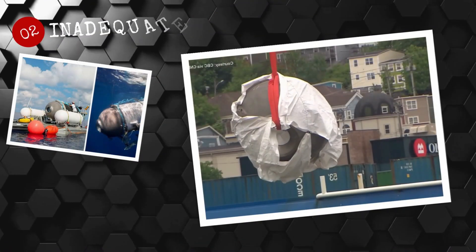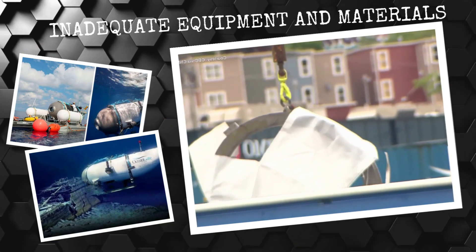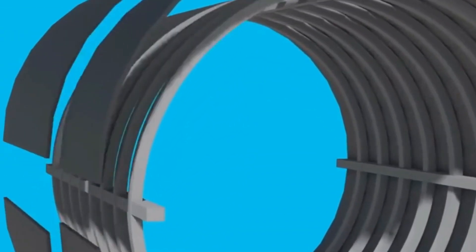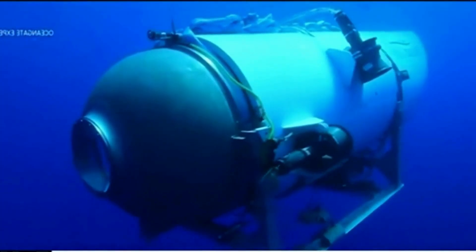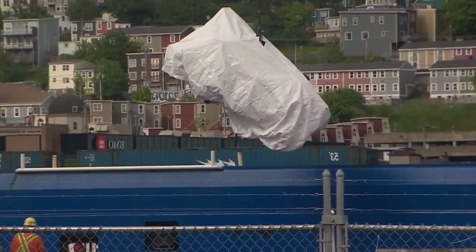Number 2: Inadequate equipment and materials. Another possible reason why the mission of the Titan submersible imploded is that the equipment and materials used were overall unsuitable for the depths they were going to reach. Former Marine Robert Messer, who declined going on a previous trip with the Titan, noticed tarp being used in place of thick rubber seals.